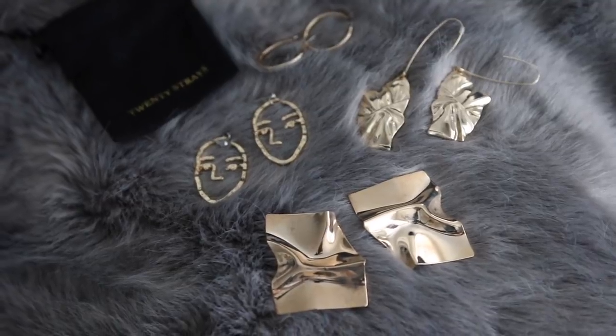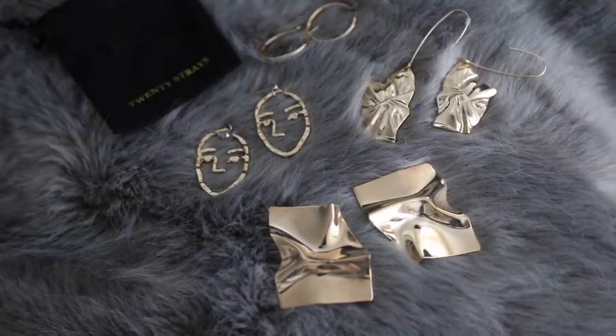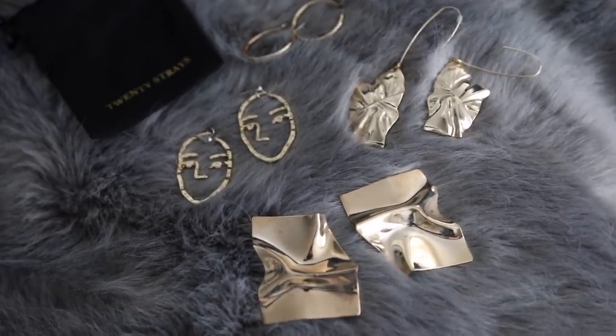I'm such a fan of what I call Art Ho earrings. An Art Ho is someone who is a lover of the fine arts, the modern arts, anything. This is the type of earring I think he or she would wear — they just look very artsy. I'm wearing a pair of Art Ho earrings right now; these are from 20 Strays, but I've been enjoying so much of their earrings. This one's just a huge golden crinkle-type earring. I've also been loving these face earrings — I can't afford the real ones, so I have these little guys. If you want to see how I spell anything I talk about, check out my Instagram first.